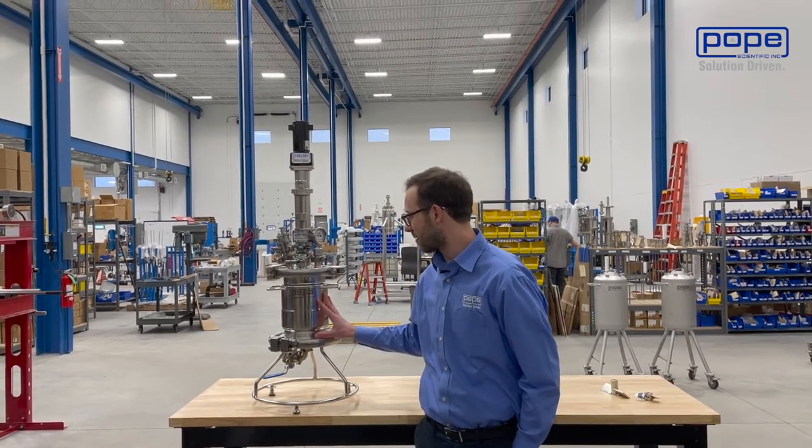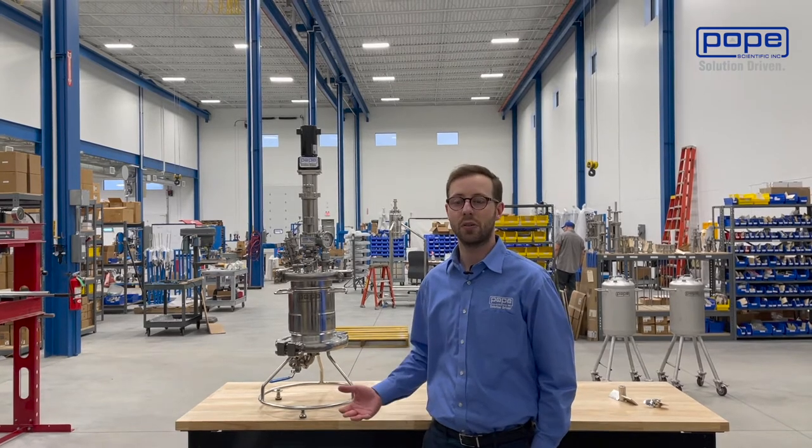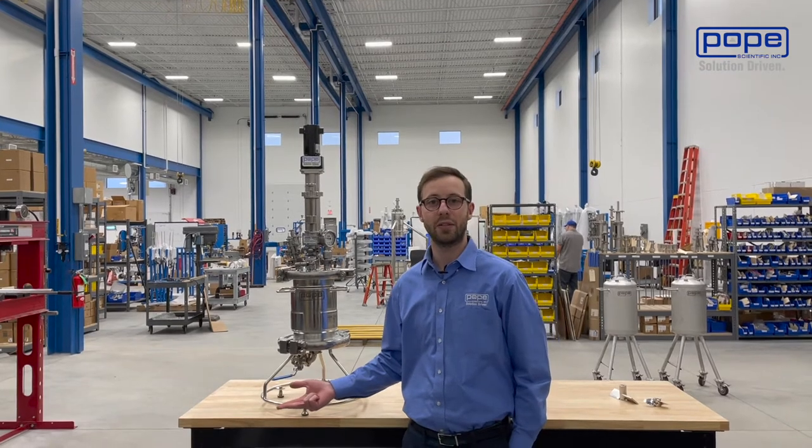The Nutsche filter dryers at Pope Scientific are used in a variety of industries, including food processing, pharmaceutical manufacturing, and fine chemical manufacturing.